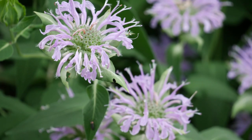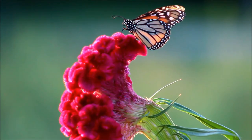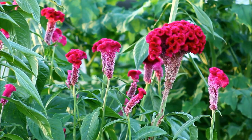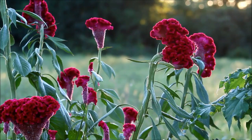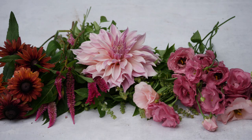Moving right along to the next total pollinator magnets, we have celosia — a major favorite. Beautiful in the cut flower garden, and also very attractive to bees and wasps. Do not plant this one if you don't want wasps in your yard. If I want to pick celosia for cut flowers, I have to get out very early in the morning or very late in the evening with a headlamp. Consider planting them far away from your doors and patios — just my personal experience.